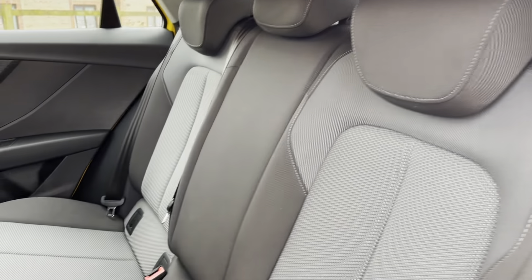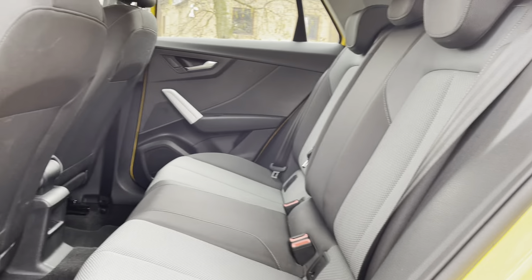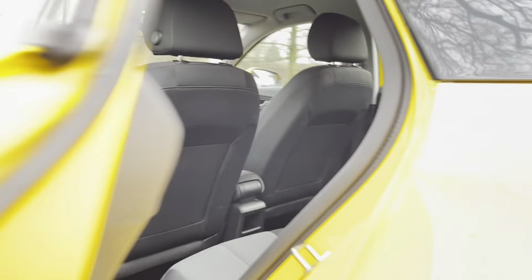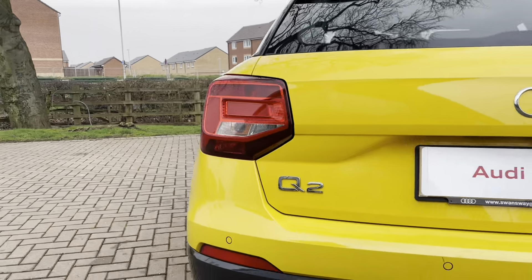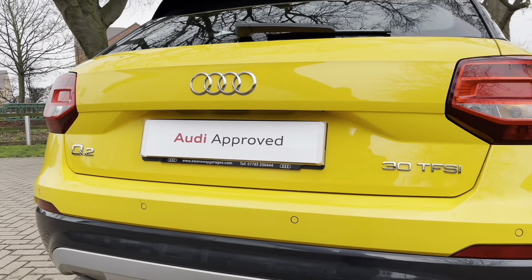The body colour is Vegas Yellow. Moving on to the interior, we have these stunning fabric cloth seats which look really nice on this Audi Q2. This vehicle is petrol, it is manual, and it has done just under 13,000 miles.